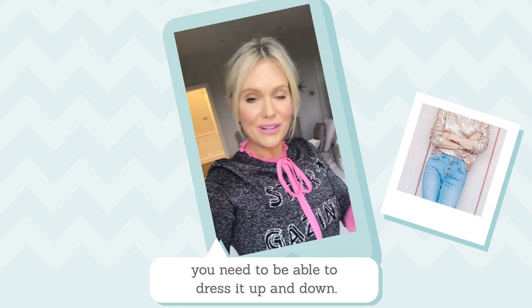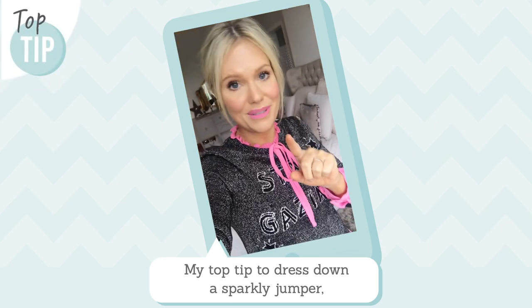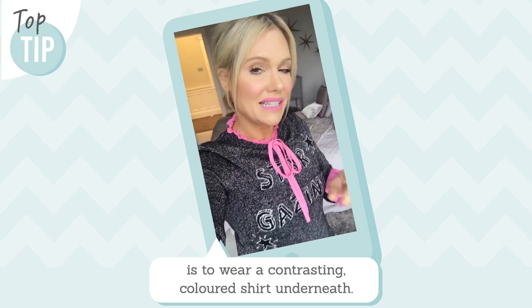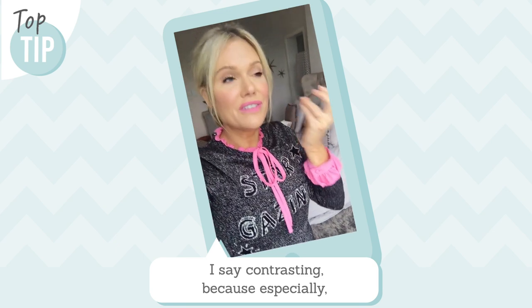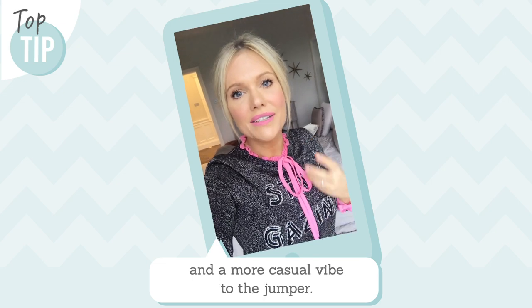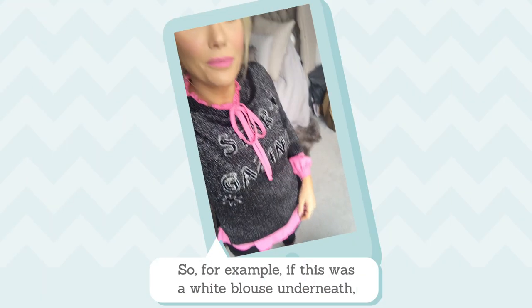To get the most wear out of anything is to be able to dress it up and dress it down. So to dress down this jumper, top tip: put a contrasting colored shirt underneath. I say contrasting because, especially if it's a bright color, it's really gonna add a sense of fun and a more casual vibe to the jumper.